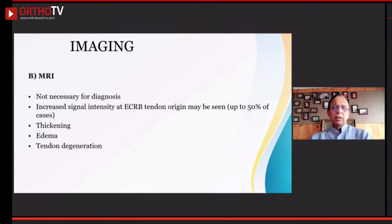MRI: we often ask for MRI, but it is not really useful in making a diagnosis of lateral epicondylitis. It requires someone very skilled to give a meaningful interpretation. Increased signal density at the tendon origin may be seen in 50% of cases, and sometimes slight thickening and edema may also be seen.